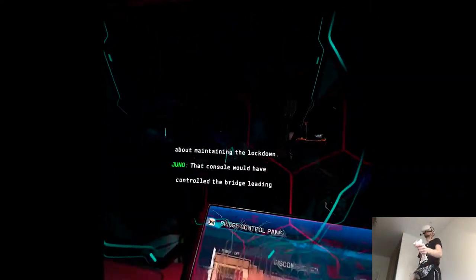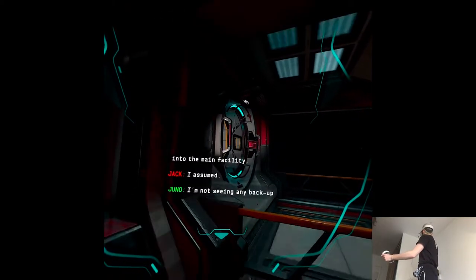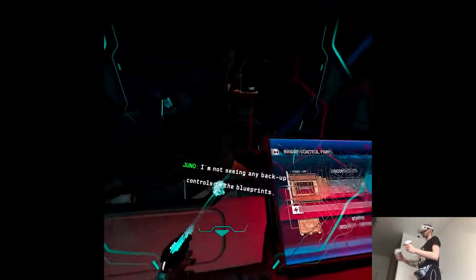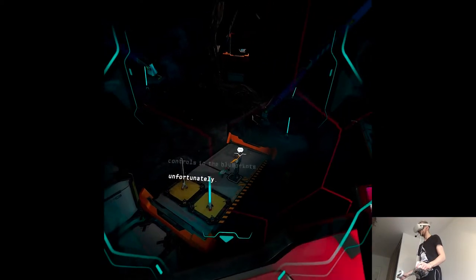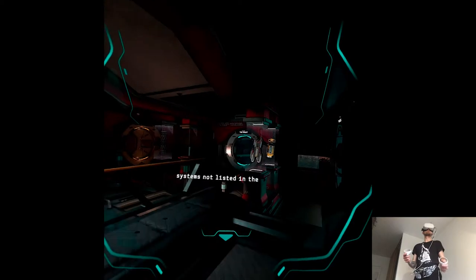That console would have controlled the bridge leading into the main facility. I'm not seeing any backup controls in the blueprints, unfortunately. It's possible the cave contains systems not listed in the schematics. It may be worth a quick investigation.